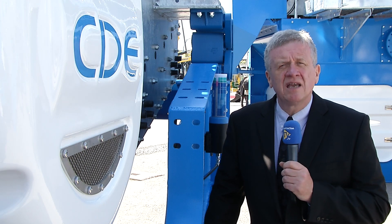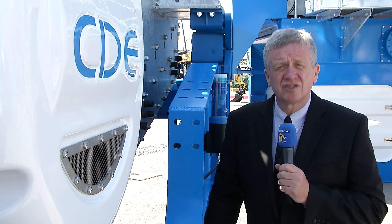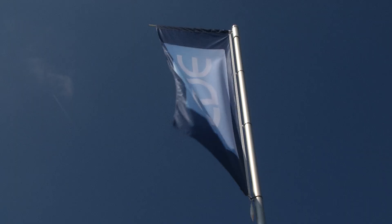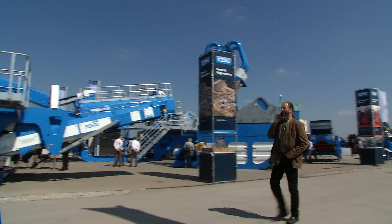Sand and aggregate business CDE are best known for their modular wash plants rather than screens. But actually they've been manufacturing screens for 15 years. At Bauma this year they've launched two.